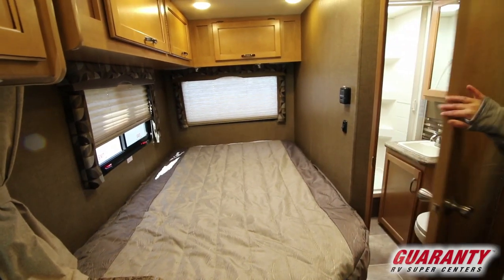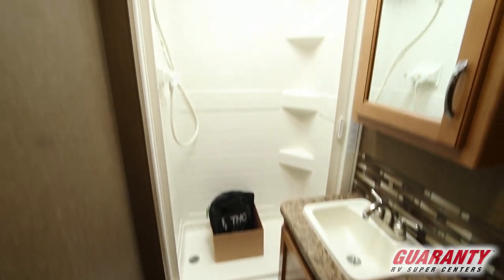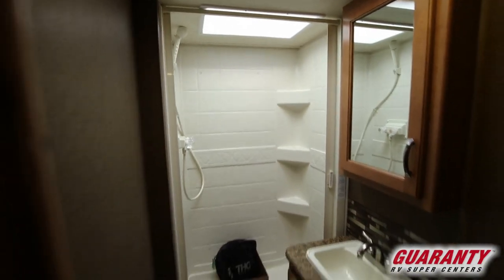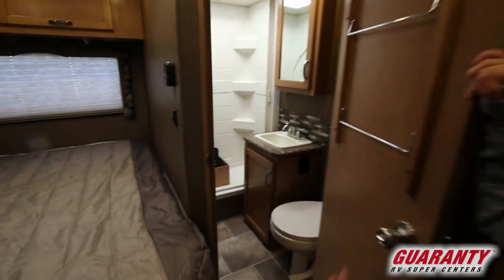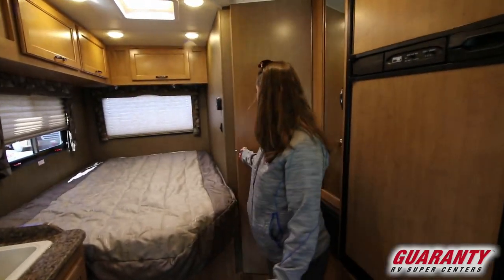Your three-piece bathroom — really nice size shower there with a squeegee door, a nice little medicine cabinet, your sink, toilet — everything you need to get prepped in the morning.